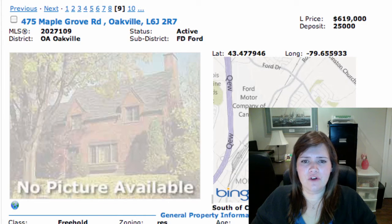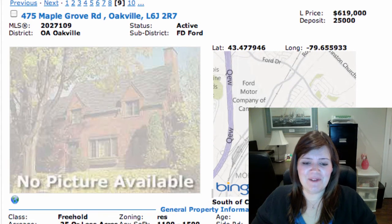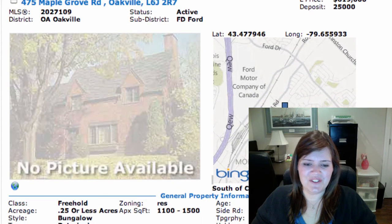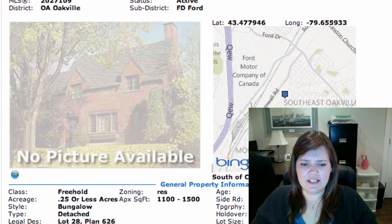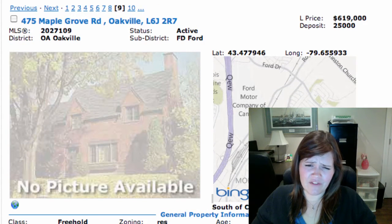We've got 475 Maple Grove Road over in the Ford District, on for $619K. It's a detached bungalow, 3 plus 1 bedrooms, fully finished, with a detached single car garage. It's near Oak Falls High School and Maple Grove School District — nice schools. It's got an upgraded kitchen, newer bathrooms, the furnace is approximately 5 years old, and same with the roof.